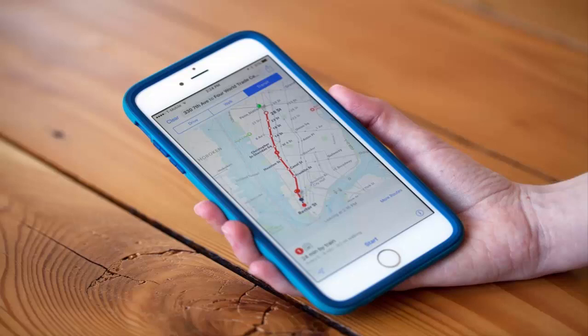Apple's iOS 9 isn't a huge update over iOS 8, but it does add some new features, including transit directions in Apple Maps, plus some alterations to the design and layout of the mobile OS.